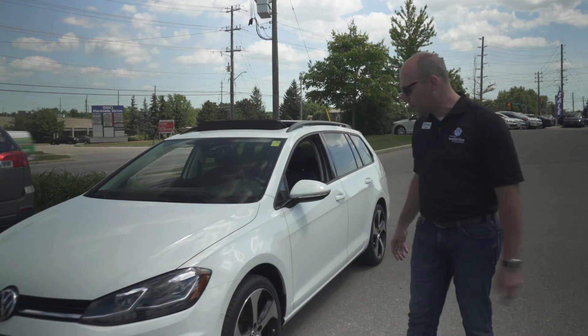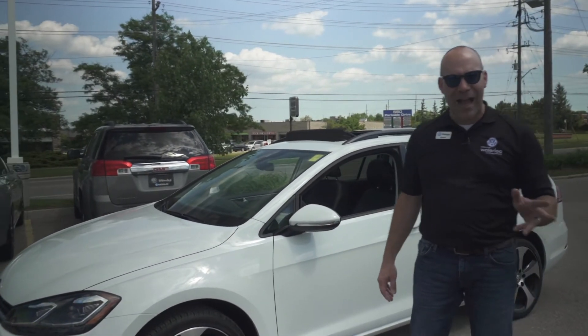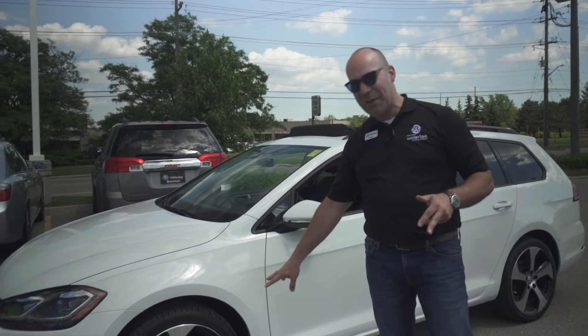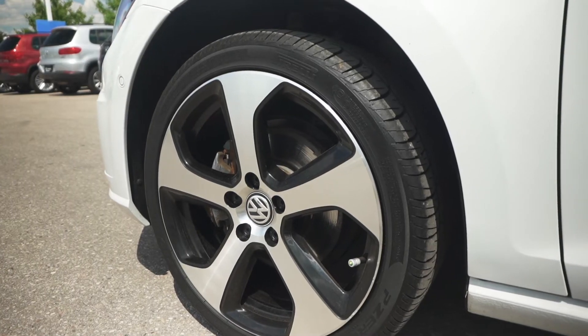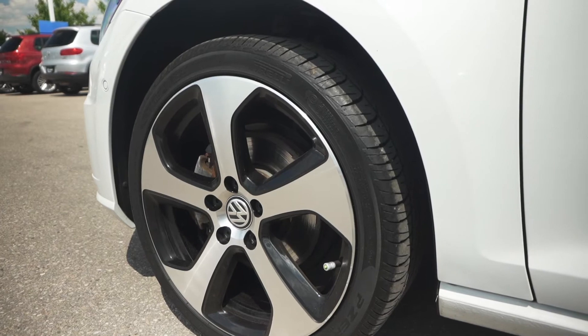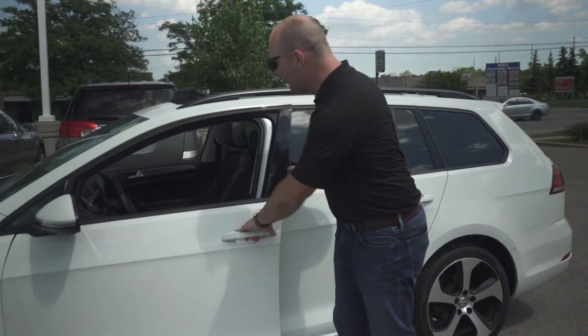So it gives you a lot of terrific features. What's really special about this Golf Wagon is that the previous owner actually upgraded the wheels — check out these wheels, these are actually GTI wheels on this Golf Wagon, so it just makes it pop. Keyless entry and keyless push start are also standard on this model.